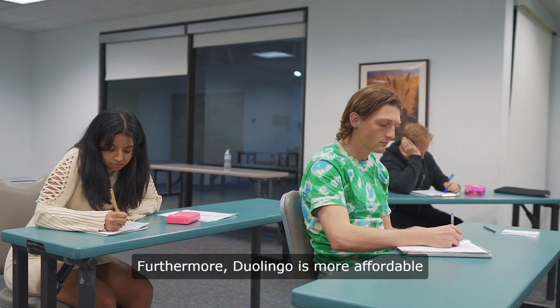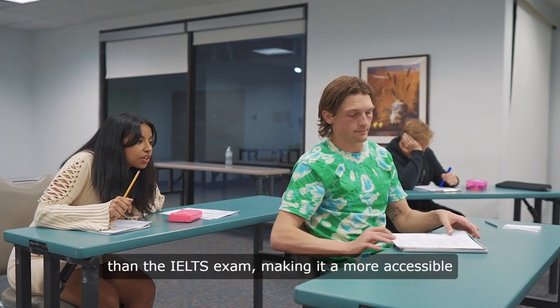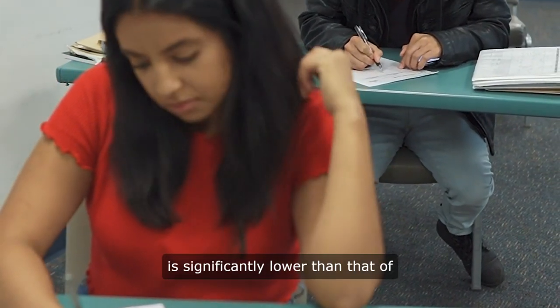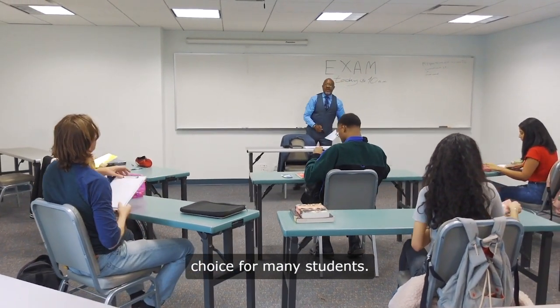Furthermore, Duolingo is more affordable than the IELTS exam, making it a more accessible option for students on a budget. The cost of taking the Duolingo exam is significantly lower than that of the IELTS exam, making it a more cost-effective choice for many students.